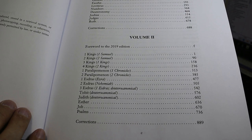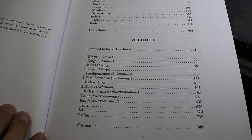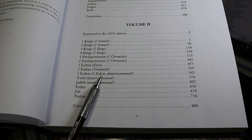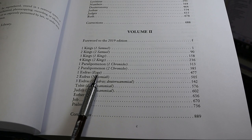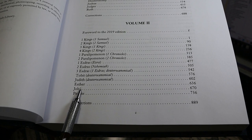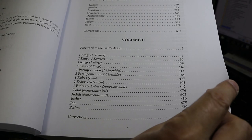Volume 2 is 1st Kings — or 1st Kingdoms in the Septuagint, which we call 1st Samuel. It includes the two books of Paralipomenon, which we call Chronicles; Ezra and Nehemiah; 1st Esdras, which includes essentially the same material though presented somewhat differently; Tobit, Judith, Esther, Job, and Psalms.